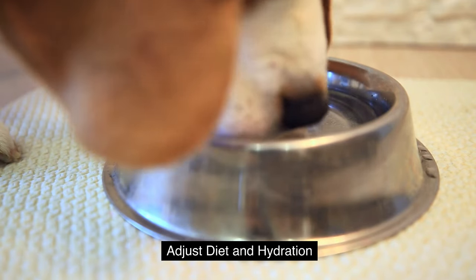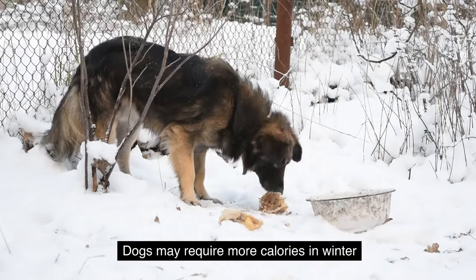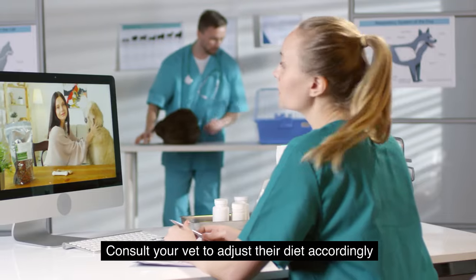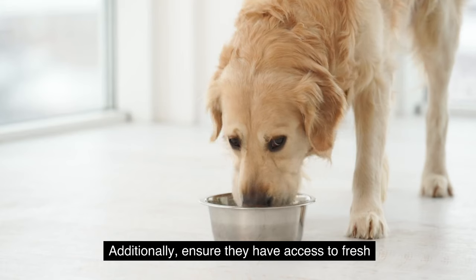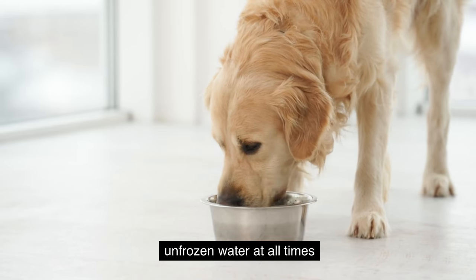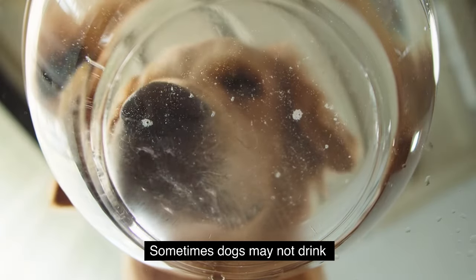Adjust their diet and hydration. Dogs may require more calories in winter to maintain body temperature — consult your vet to adjust their diet accordingly. Additionally, ensure they have access to fresh, unfrozen water at all times. Sometimes dogs may not drink as much in colder weather, so encourage them to stay hydrated.